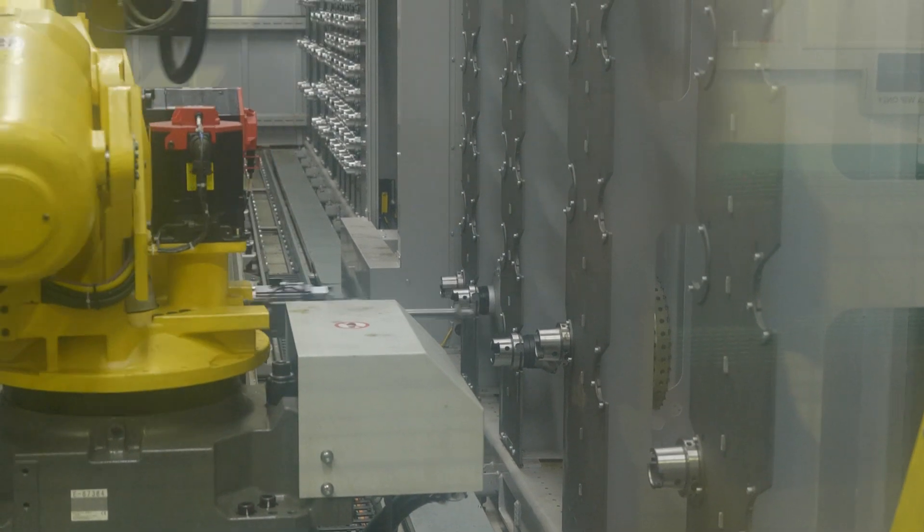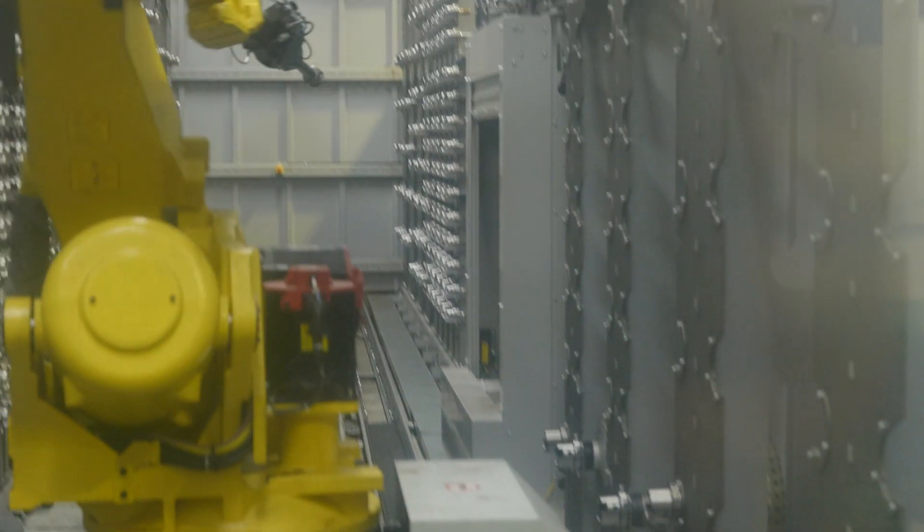If one machine breaks down, the system is clever enough to realise the situation. The software is clever enough to adapt — another machine will step in, take control of that task, and make sure the task is still delivered.